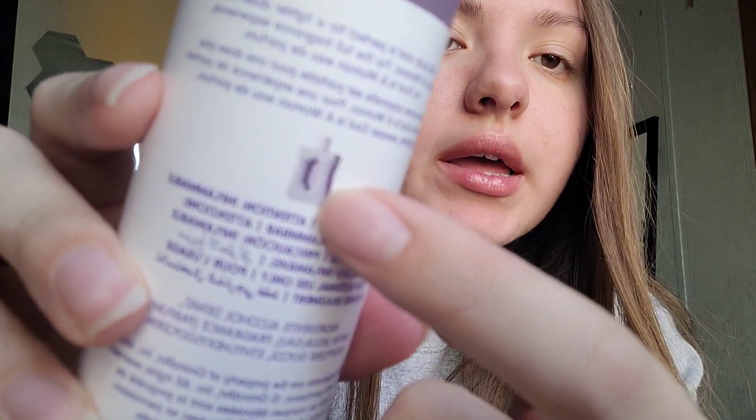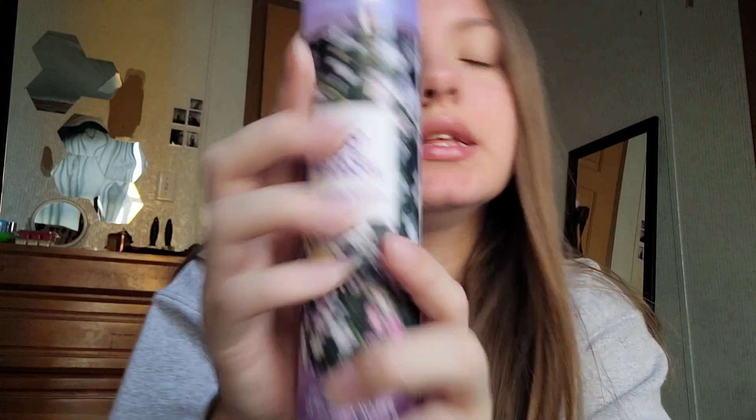Another one is Goddess Woman. I didn't have this one in the last video. Here is what Goddess Woman looks like — this is the body mist version of Goddess Woman.